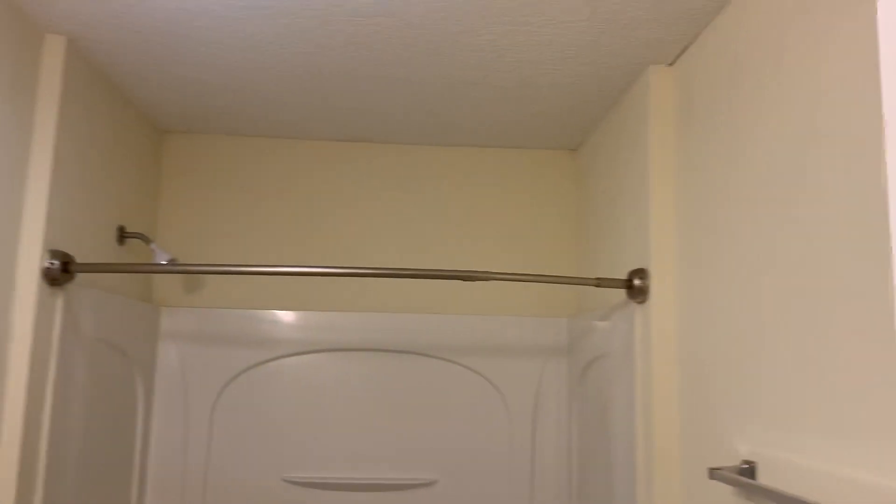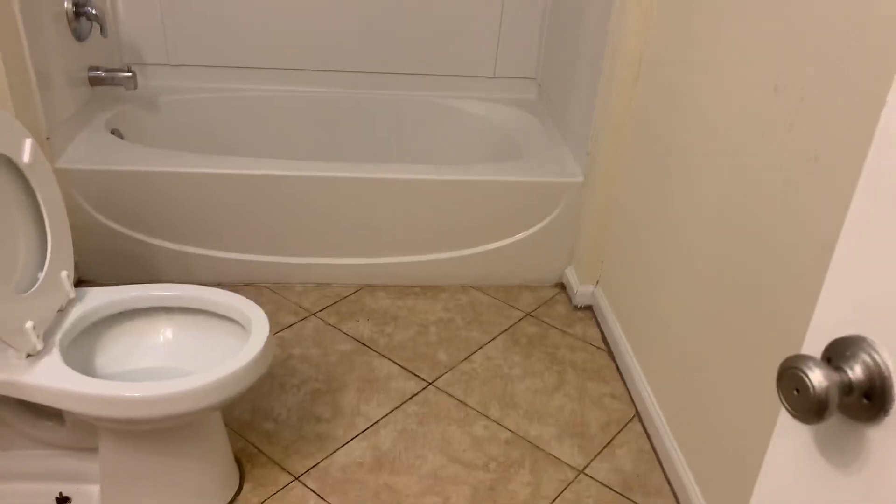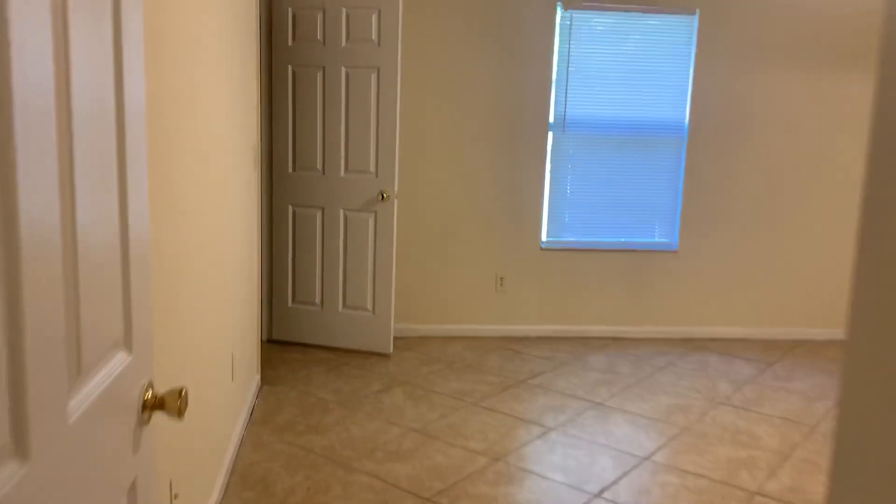Followed by your hall bath. At the rear of the home we have your master bedroom, and your master does have its own private bath as well.